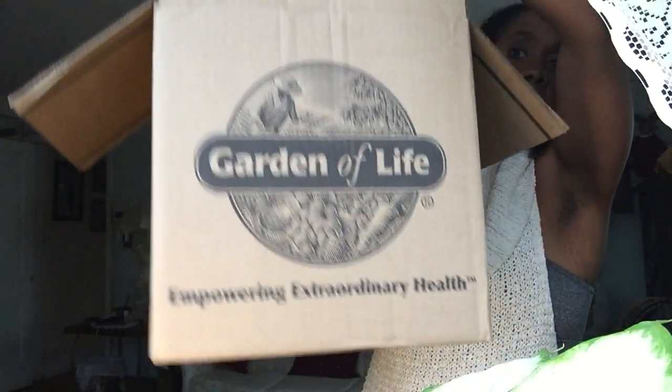Hey guys, Angela Montanez here. I got my January shipment from Garden of Life — I have two boxes. I'm a brand ambassador, I've been one for a little over a year now. I love the brand and the company, and I've been using their protein products for a while, like the raw protein and greens.